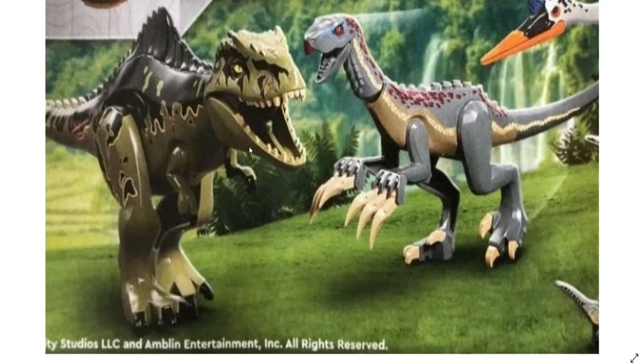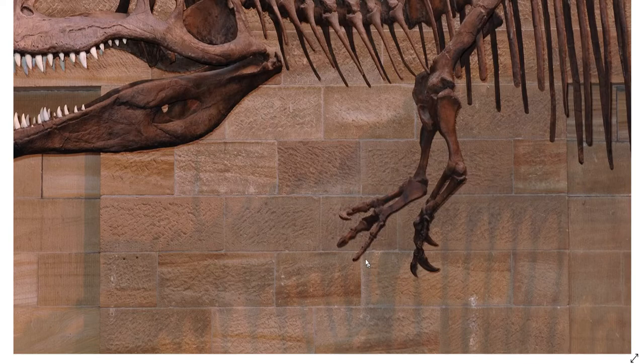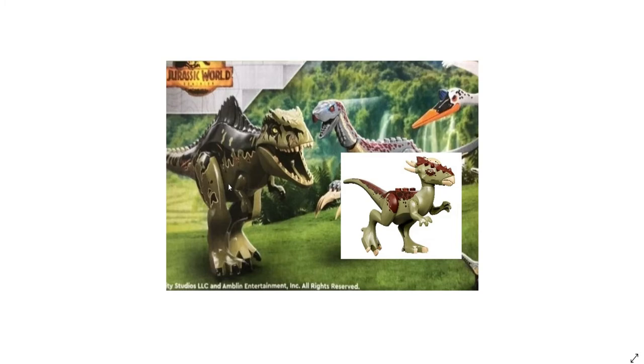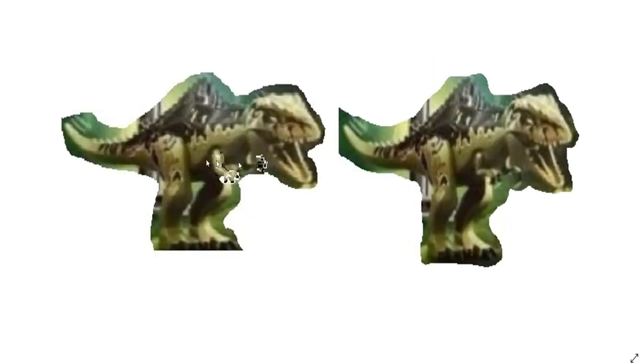With the Giga, it's something LEGO could have easily fixed — no new parts needed. The issue is the arms: if we look at an actual Giganotosaurus skeleton, it has three claws, not the two claws from the T-Rex arms being used here. What they could have done is easily taken the Stygimoloch arms and put them onto the Giga. That would have been easy, especially since they're already the same color. I did a little mock-up to show what it would look like using those arms instead of the T-Rex arms, and I think it looks way better.